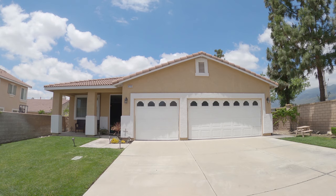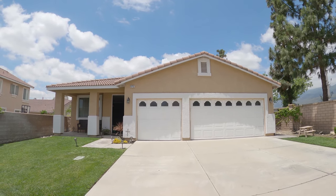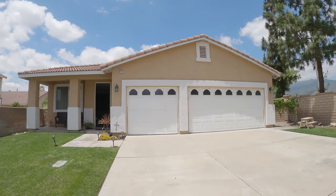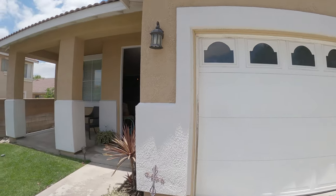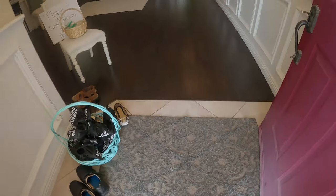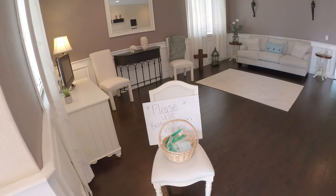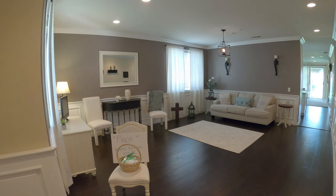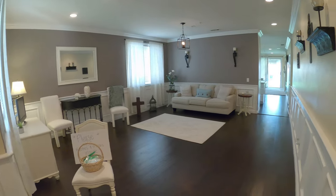Here's the last property: three bed, two bath, 2,000 square feet on an 8,500 square foot lot, built in 2000, asking $485,000. The agent mentioned this property is already sold. Nice entryway with attractive tiling and wood flooring. They've done beautiful crown molding and trim throughout the home — it really gives the property a much more upscale feel.